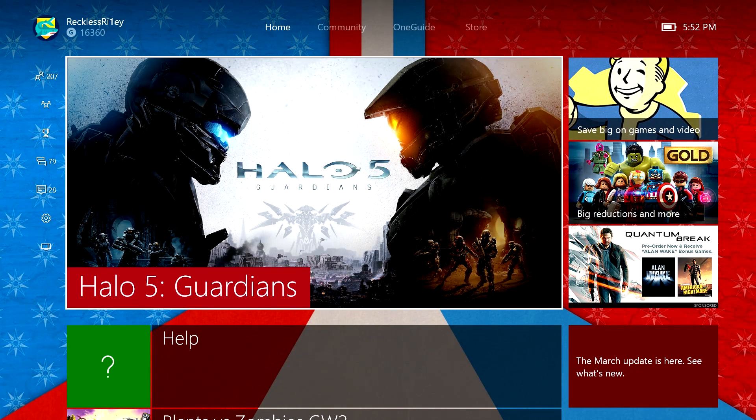Welcome everyone to Game Guide. Today I'll be showing you how to download Xbox 360 games and purchase them through the Xbox Store.